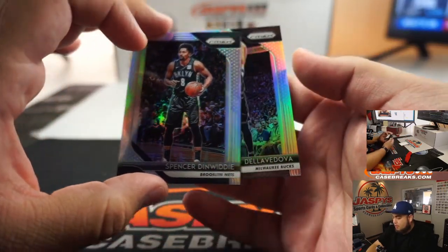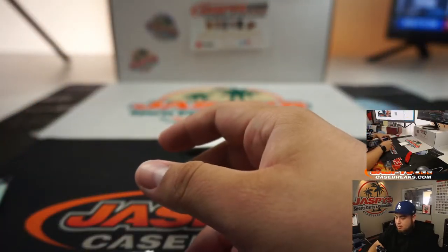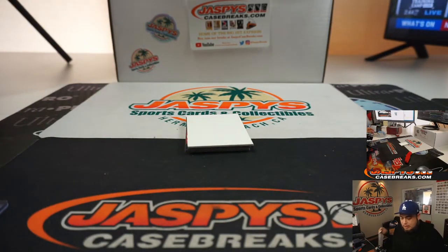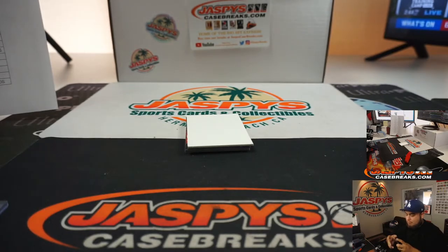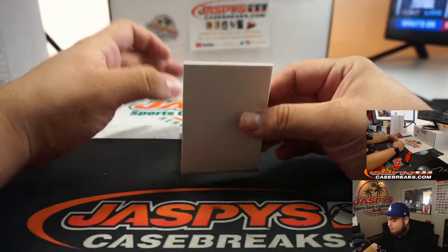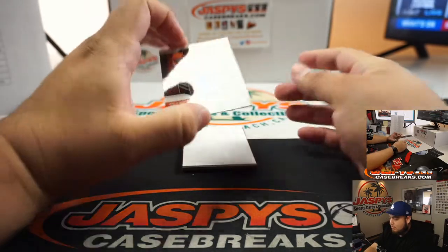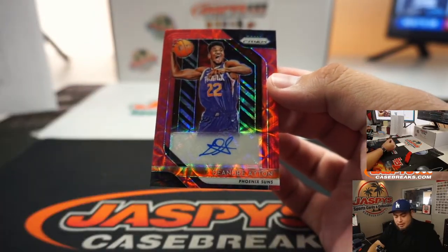Spencer, Matthew De La Doga — and that's gonna be Brooklyn going to Kevin, Milwaukee. Let's go to Matthew. DeAndre Ayton — look at that, Joe Fizzle, it's your boy! Phoenix Suns, that's a nice one right there.